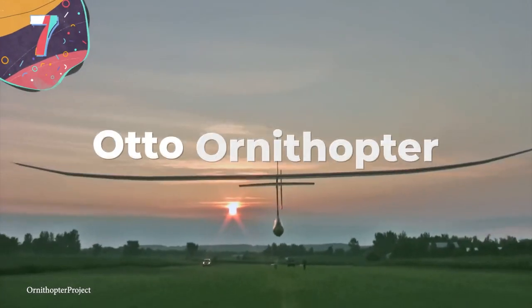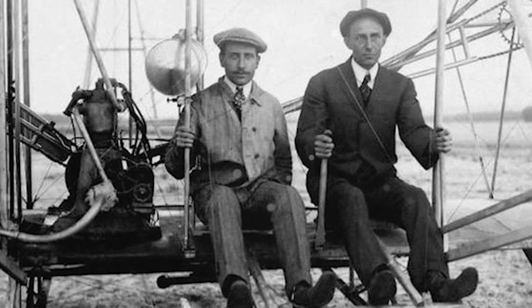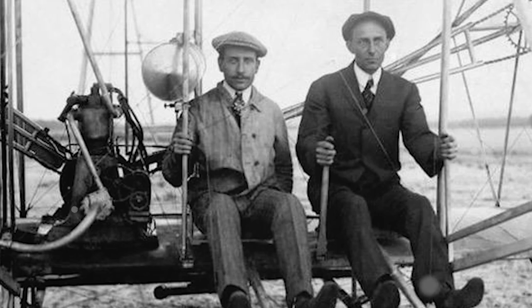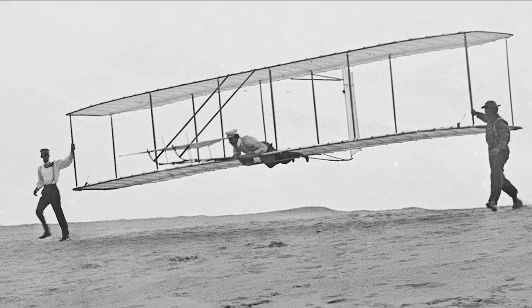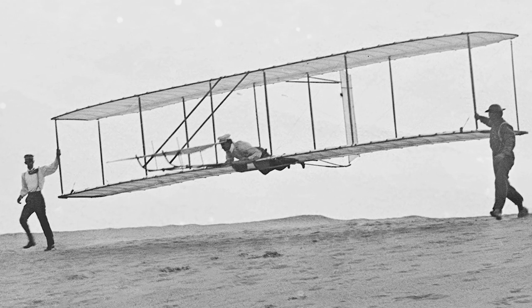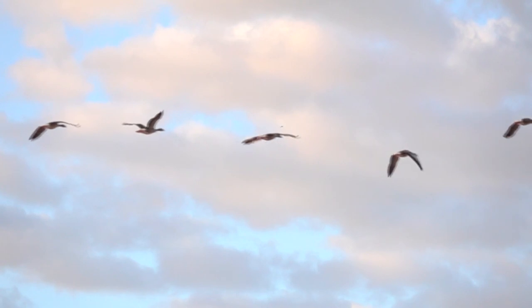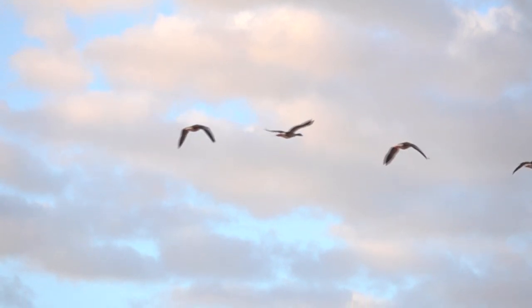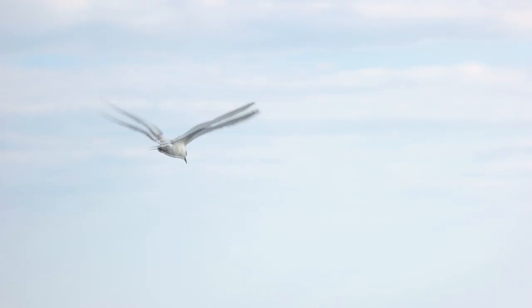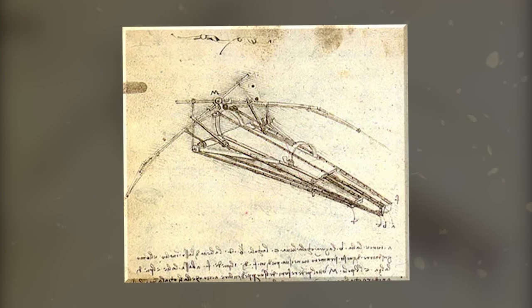Number 7: Auto Ornithopter. Heavier-than-air-powered flight was first proved to be possible by the Wright brothers in 1903, using a design based on generating lift under a fixed wing — which is how the majority of modern aircraft work. People had, however, been trying to develop flying machines for far longer, and one area of research was looking at how to replicate the natural flyers in nature, such as birds, bats, and insects. A machine like this is called an Ornithopter, and even Leonardo da Vinci proposed his own ideas for one in the 15th century.